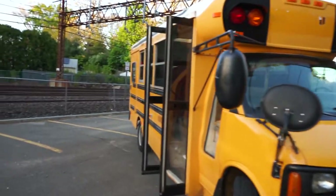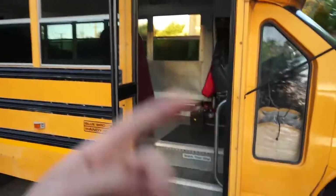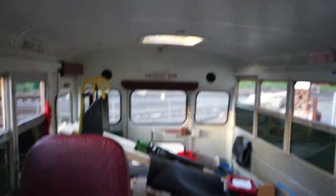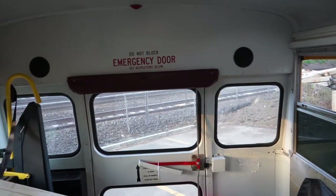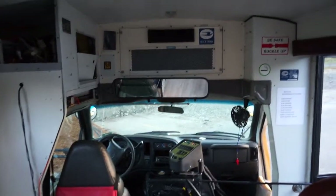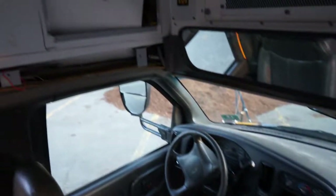We got Vermont license plates — that's one of the reasons this took so long to get off the ground. There's a special way to register a school bus to drive on the road, and the best way is through the Vermont DMV because they're the most relaxed about the rules and regulations. It was a pain because you have to do it through mail, but we got it done. We did get it towed in the meantime though.